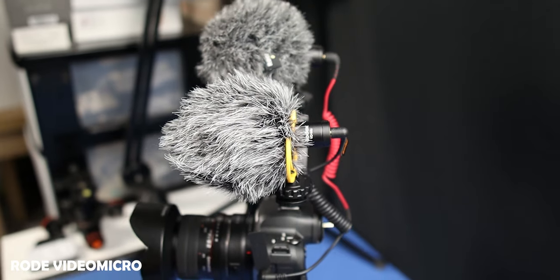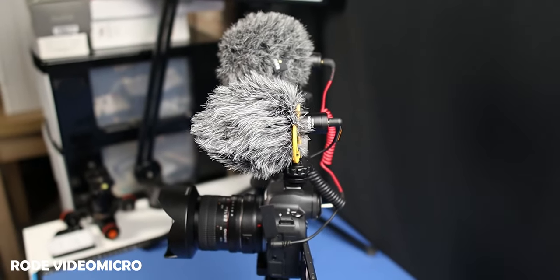This is the Rode VideoMicro with a dead cat on there. Both dead cats are easy to get on — they come with rubber clips and just push on and clip onto the little ridges in the microphone, staying on nice and snug. That's the in-studio comparison. Now we'll get out, do a bit of a vlog, test both microphones, and switch back to the Godox first so you can see how that performs outside.